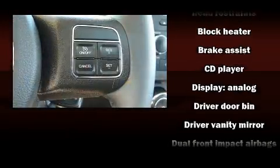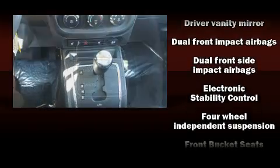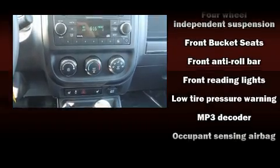Additional safety features include brake assist, anti-whiplash front head restraints, ignition disabling, and four-wheel disc brakes with ABS.